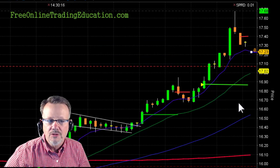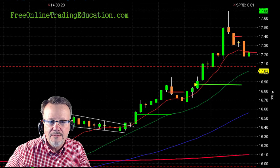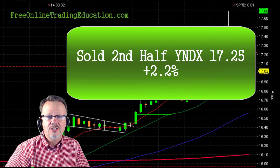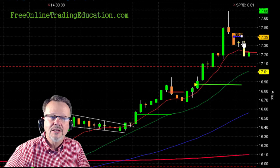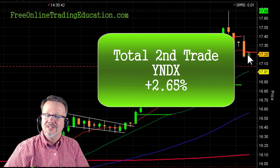Then I pulled my stop up to the 8 EMA, and bam — it fell right down and got me out at $17.25 on the second half for 2.2%. So looking at this second trade: got in long on this bull pullback, came up, and as it came back, total trade was for 2.65%.